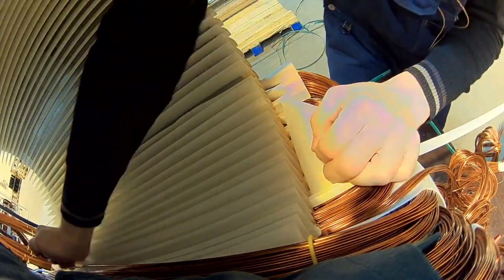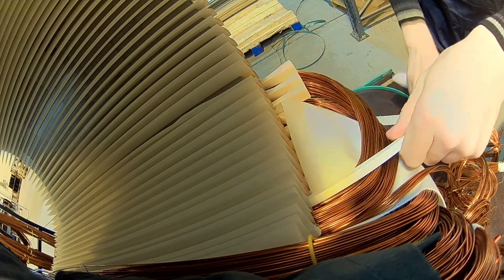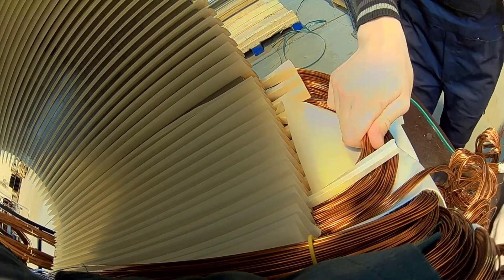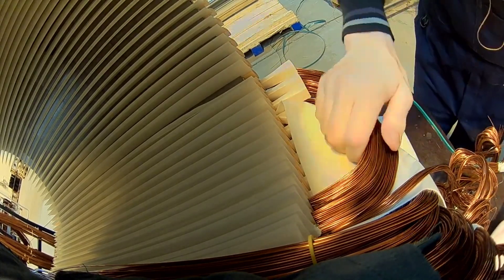Once the coils are in place, the next critical step in the stator winding process involves insulating them to prevent short circuits and ensure long-term reliability. Insulation materials such as varnish, epoxy resin, or polyester film are applied to the coils, providing a protective layer that enhances the stator's durability.